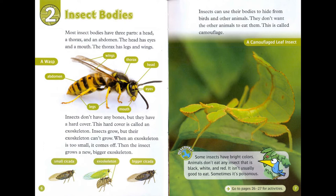Some insects have bright colours. Animals don't want any insect that is black, white, and red — it isn't usually good to eat. Sometimes it's poisonous.